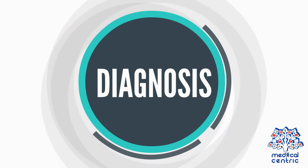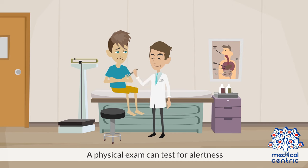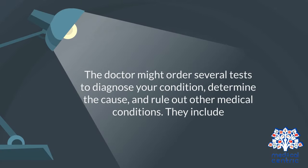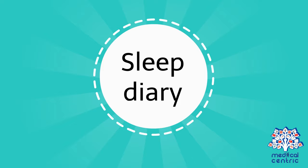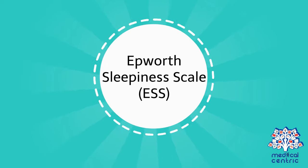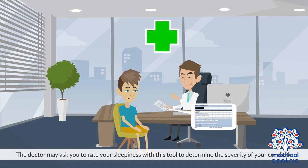Diagnosis and treatment. To make a diagnosis, the doctor will review your symptoms and medical history. A physical exam can test for alertness. The doctor might order several tests to diagnose your condition, determine the cause, and rule out other medical conditions. These include a sleep diary, where you record sleep and wake times through the night to help track sleep amounts and patterns, and the Epworth Sleepiness Scale, or ESS, a short questionnaire intended to measure daytime sleepiness. The doctor may ask you to rate your sleepiness with this tool to determine the severity of your condition.